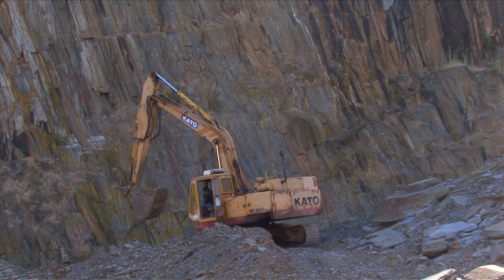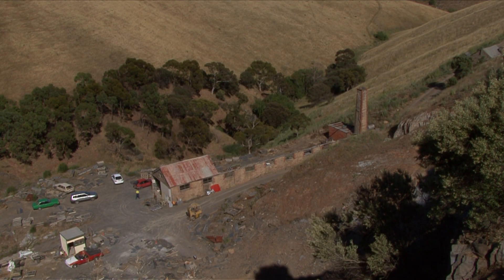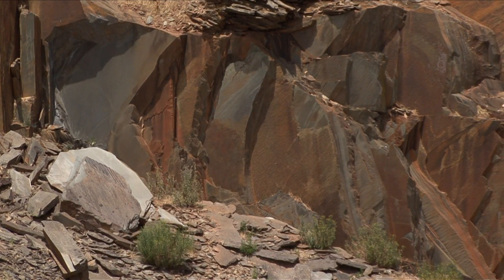We always used an excavator after a blast. When the stone was brought down we'd use the excavator and chain out blocks and bring the blocks down here either on a truck or just pushed over the edge. It's a very nice spot to work — one of the best.